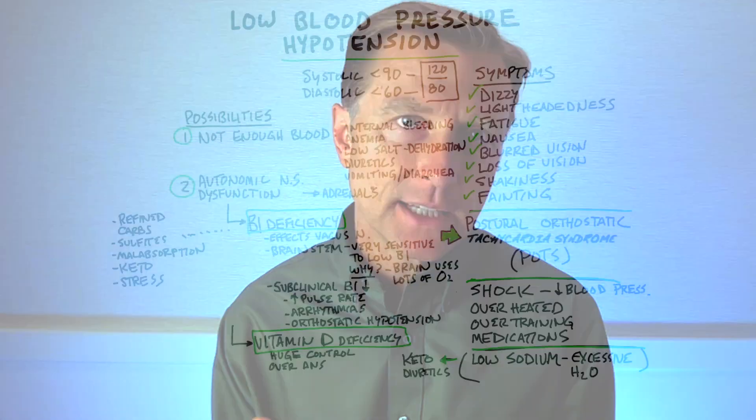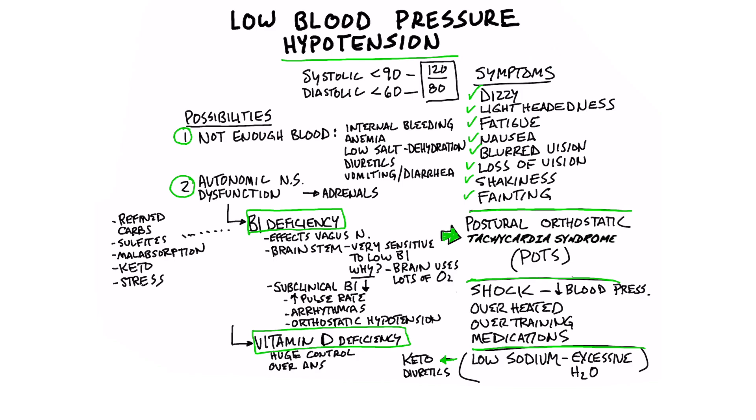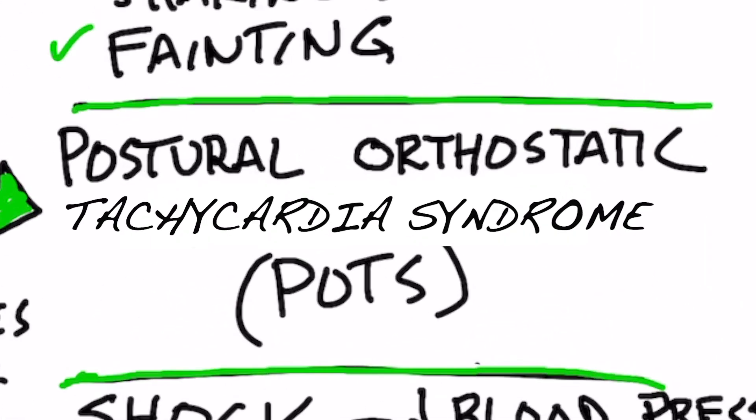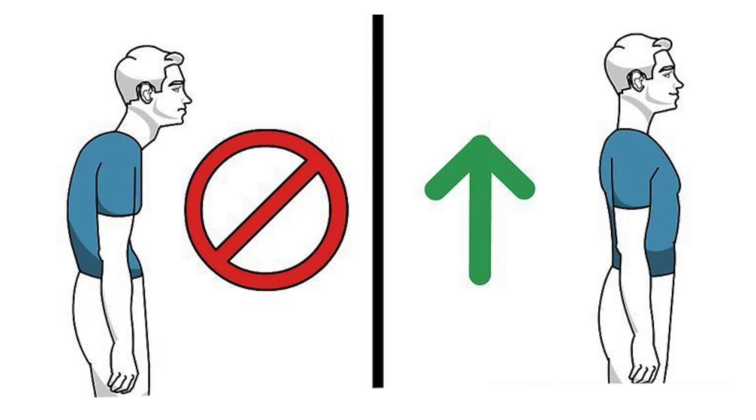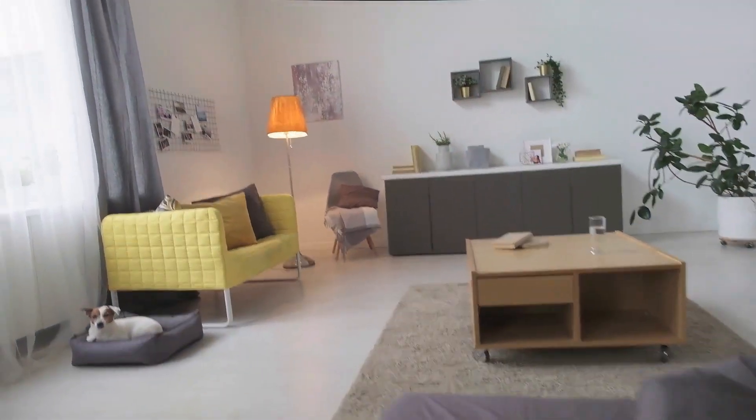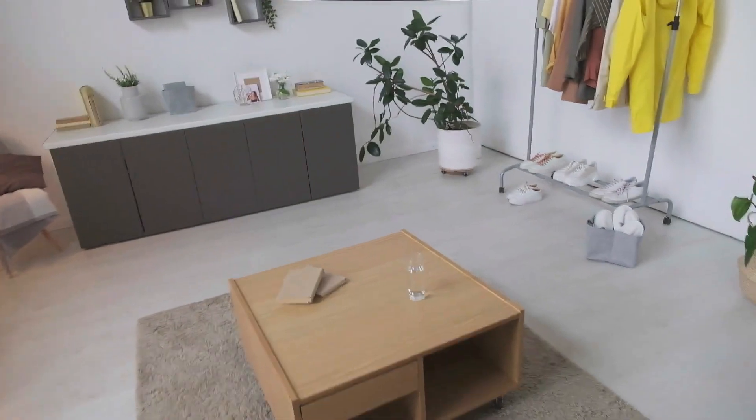Today we're going to talk about low blood pressure and a related condition called POTS, which stands for postural orthostatic tachycardia syndrome. Orthostatic is a term to describe upright posture. Postural orthostatic hypotension describes a condition where you're lying down, then you stand up, and your blood pressure drops.